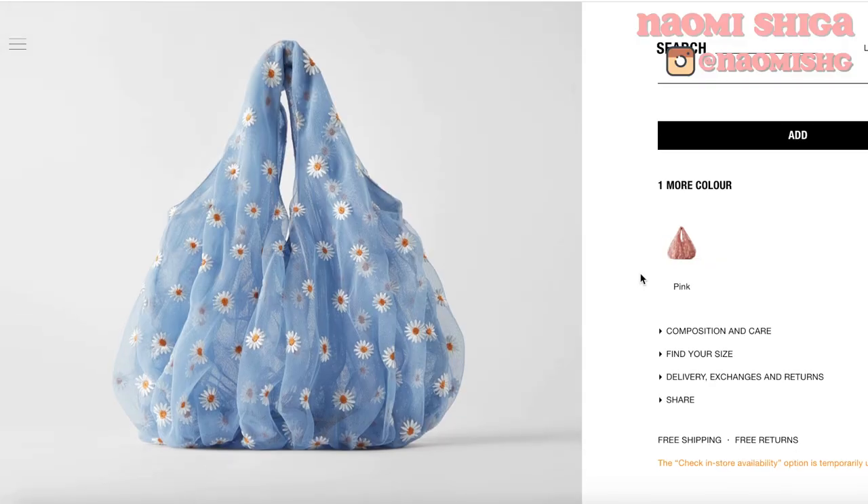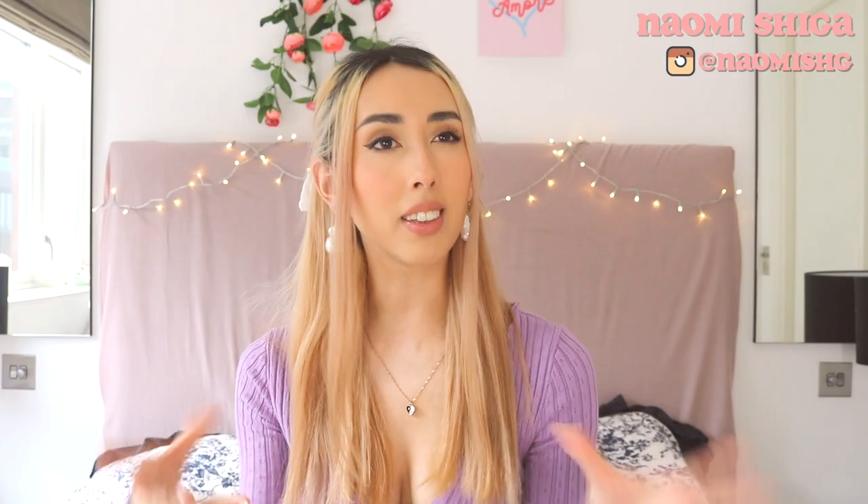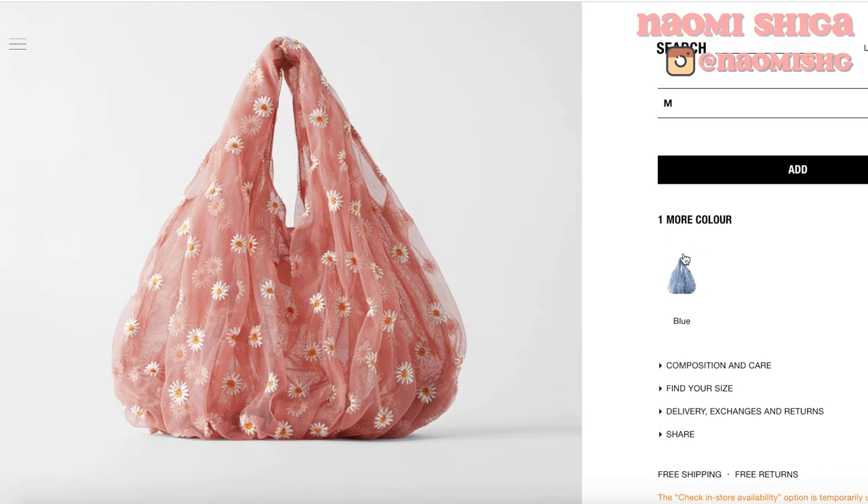I don't usually tend to put high street stuff in these sorts of videos, but this just looks so freaking cute. I am really thinking of getting this bag from Prada. My only concern is — maybe you can help me out — do you think this is going to sag when you put stuff inside? My concern is it's going to look like a blue ball with flowers on it. They also have a pink one, but I don't think you should get the pink one because if it sags, it's literally going to look like balls, and I don't think that's a good look for any fashion outfits we're going to be wearing.